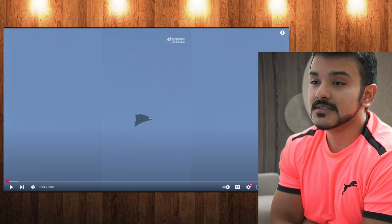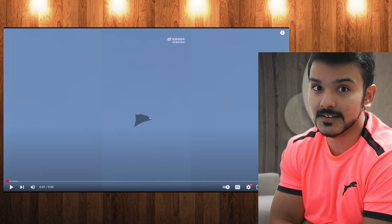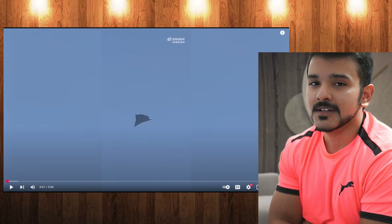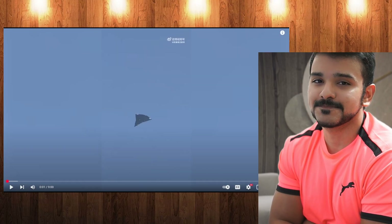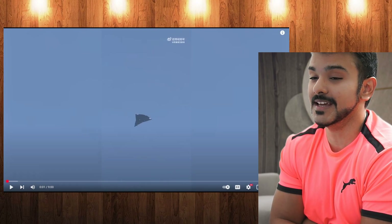How are you guys? This is a design role analysis of China's 6th gen fighter jet. This has been in the news apparently for more than a week — this video is 8 days old.